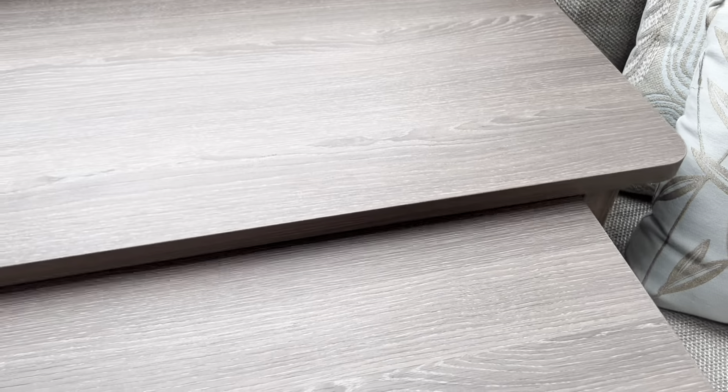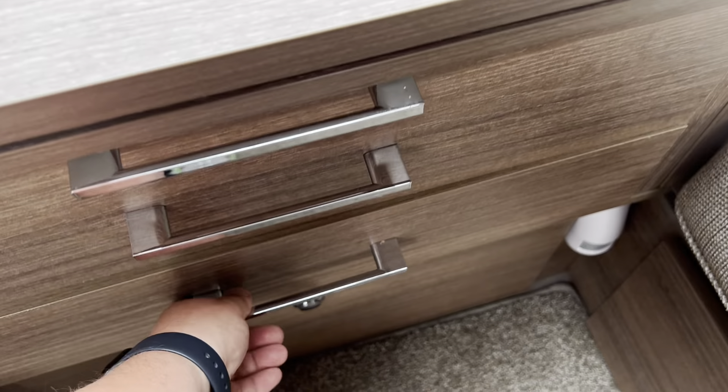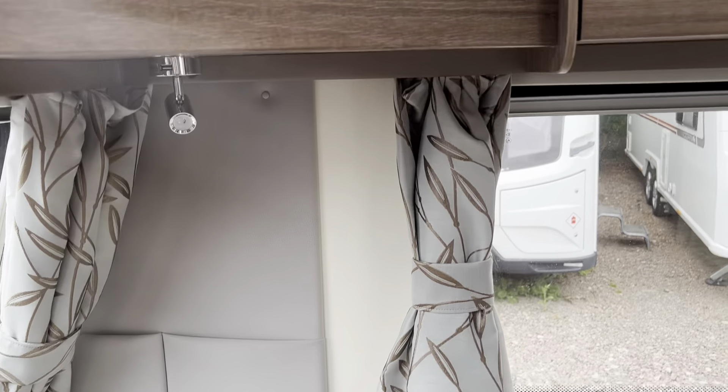In the front section where the drawers are, you've got this little coffee table. So if you don't want to use your main freestanding table, or it's in the awning, you've still got something to put that gin and tonic on.